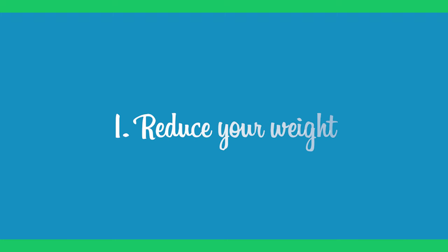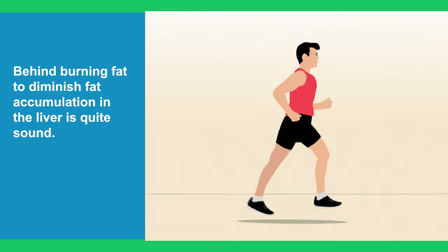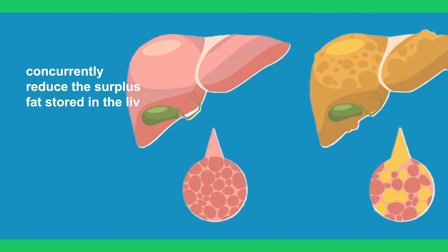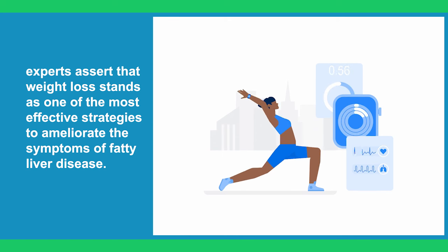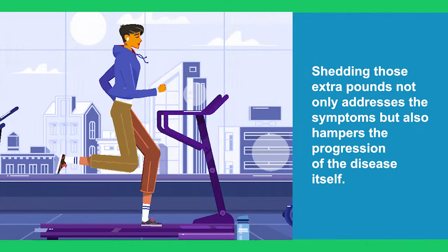Step 1: Reduce Your Weight. The logic behind burning fat to diminish fat accumulation in the liver is quite sound. When you shed excess weight, you also concurrently reduce the surplus fat stored in the liver. Experts assert that weight loss stands as one of the most effective strategies to ameliorate the symptoms of fatty liver disease — shedding those extra pounds not only addresses the symptoms but also hampers the progression of the disease itself.